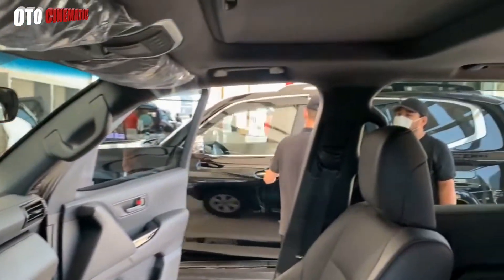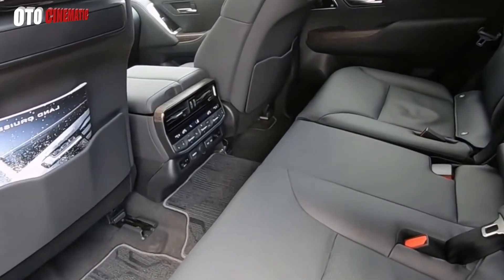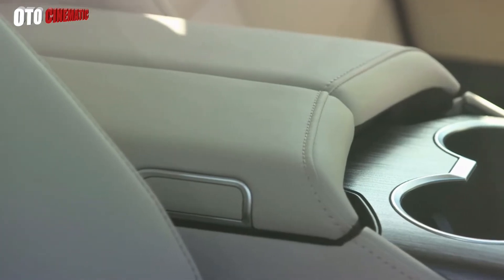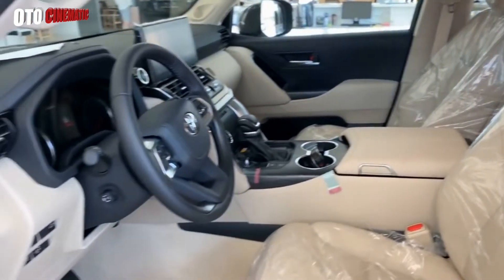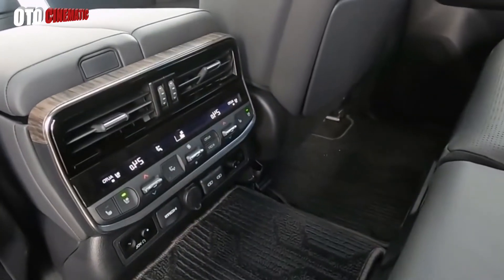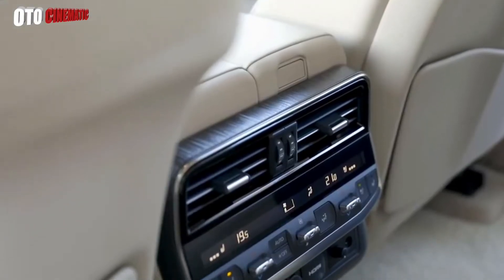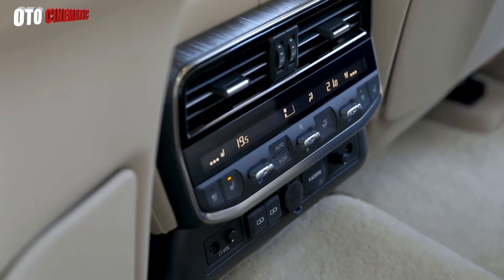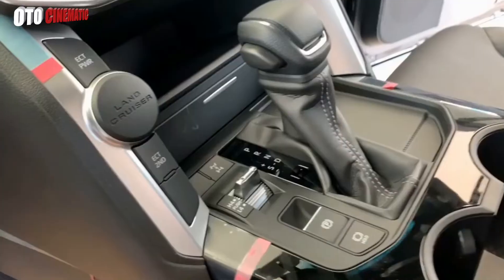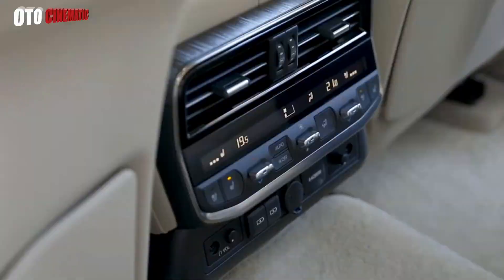The Toyota all-new Land Cruiser is equipped with a complete line of safety features to protect all passengers: anti-lock braking system plus electronic brake force distribution plus brake assist, and eight airbags. Other safety features include Blind Spot Monitor (BSM), Vehicle Stability Control (VSC), Hill Start Assist Control (HAC), and Traction Control (TC).